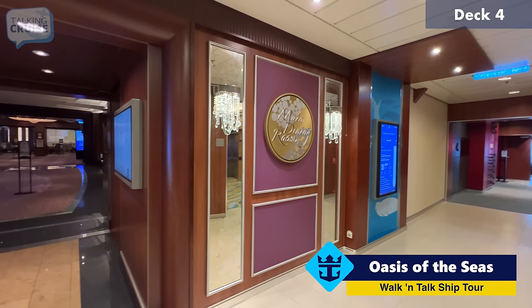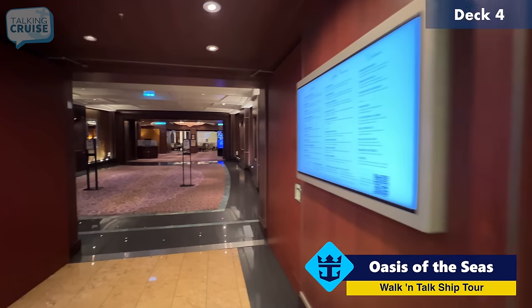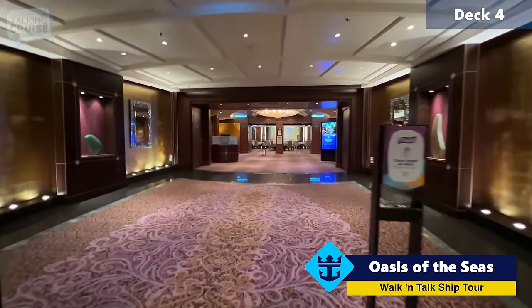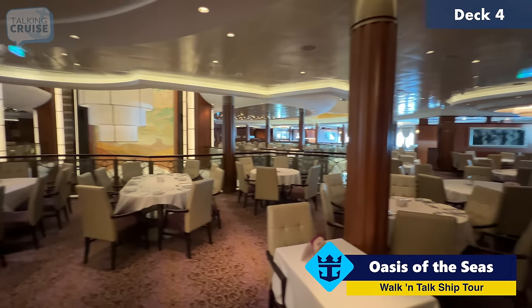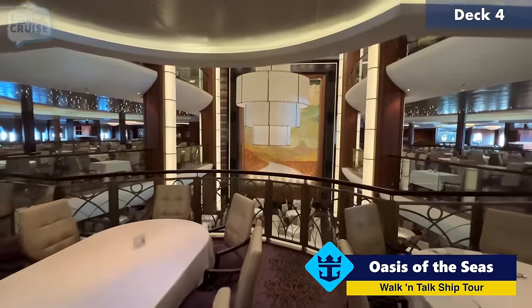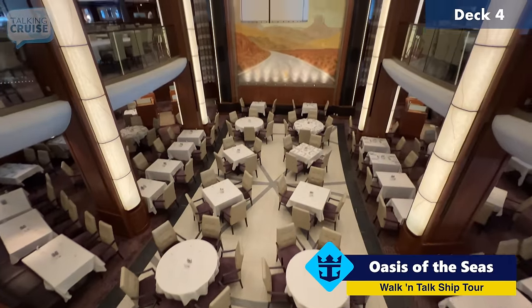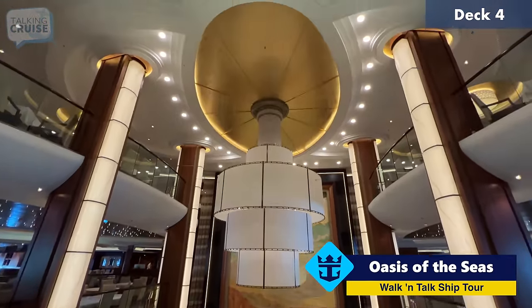The ship's main dining room on board Oasis of the Seas is on Decks 3, 4, and 5 — located aft on the ship. This is kind of the calm before the storm before dinner time. From here you can look down into the lower level on Deck 3, and then Deck 4, and finally Deck 5.